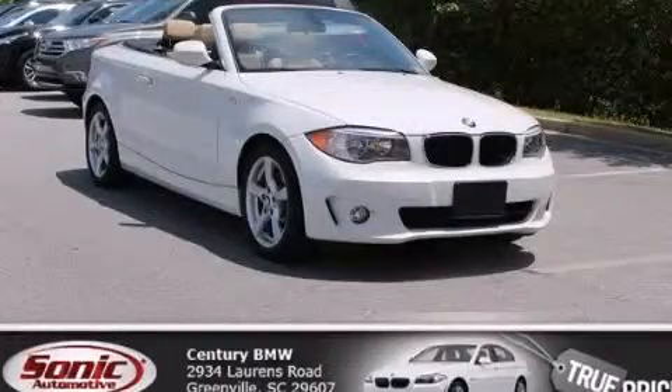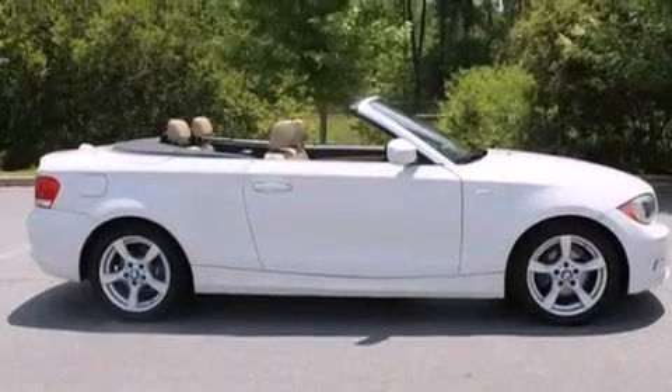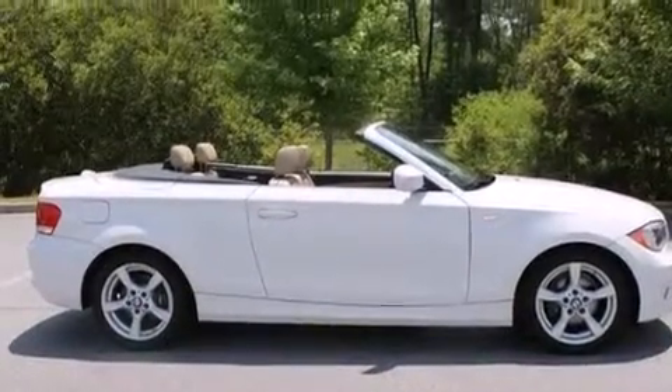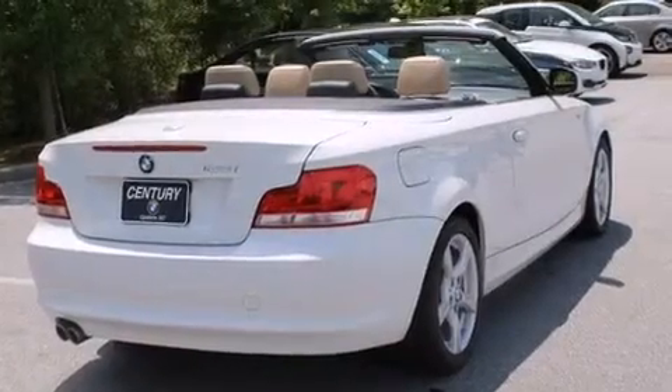This is a certified pre-owned 2012 BMW 128, a luxurious package designed with the finest elements in mind. It has a 3.0 liter six-cylinder engine and an automatic transmission.